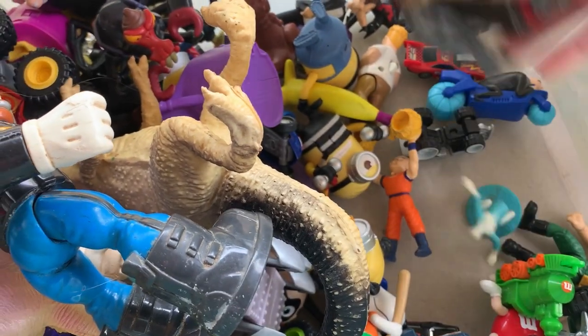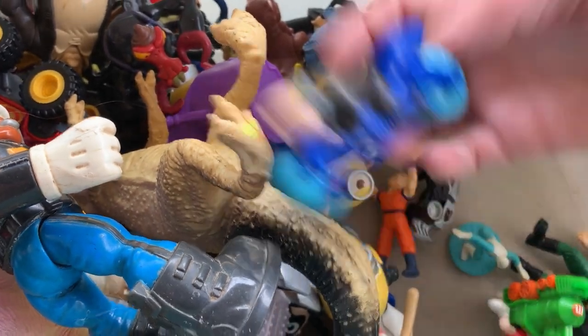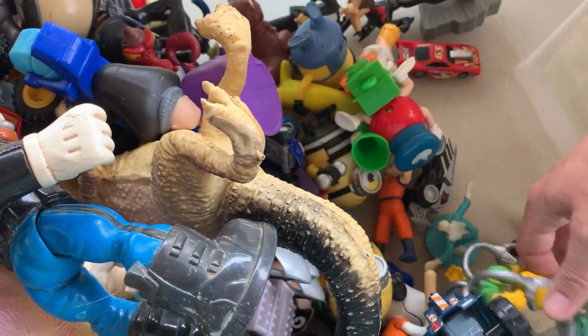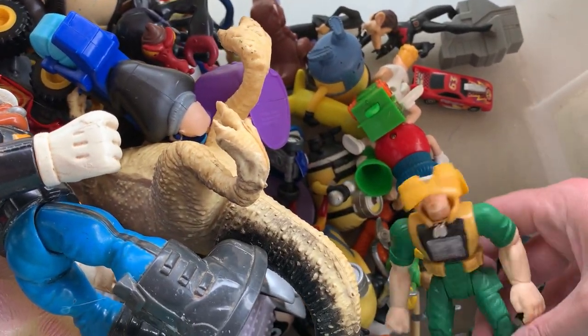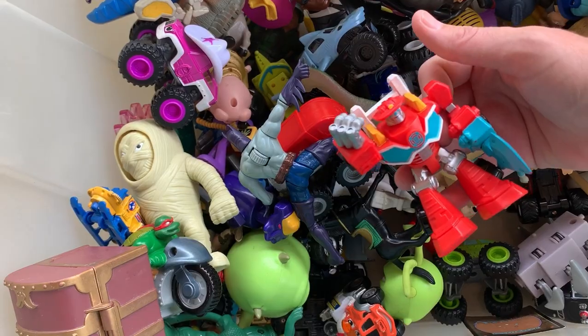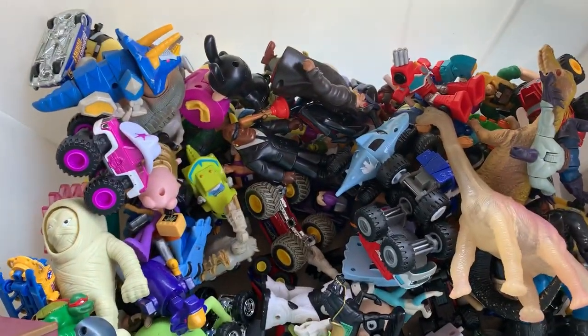That big guy is a Rescue Hero. I got a bunch of those this weekend at a garage sale — a whole tote full for $10. The Rescue Heroes are more bread and butter, and I usually lot those up. I was kind of on the fence about buying them, but she said $10 for the whole tote, and I felt like I couldn't go wrong with $10 for a whole tote.